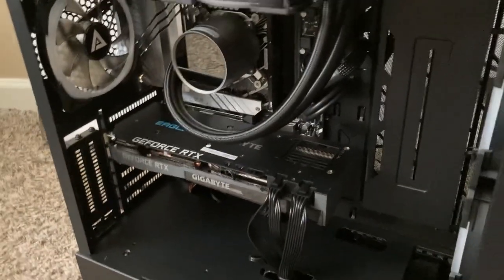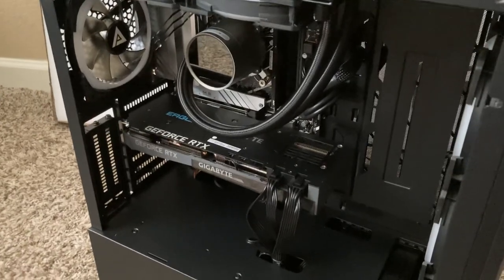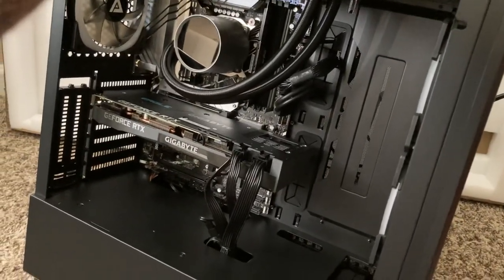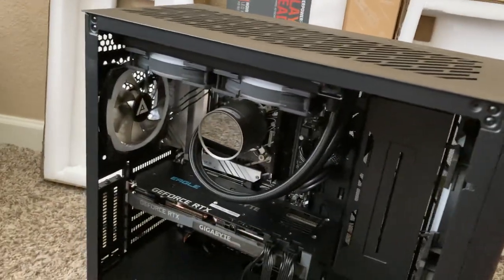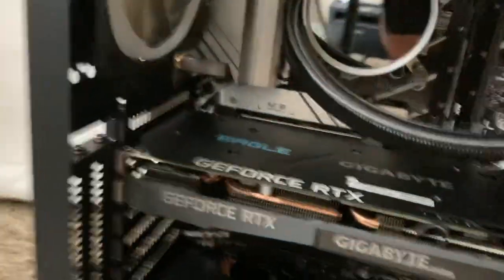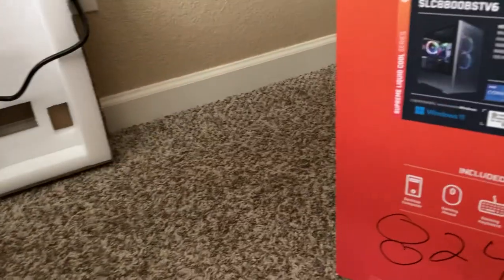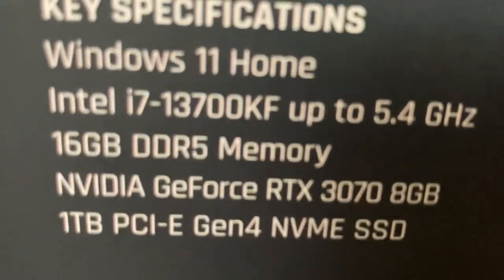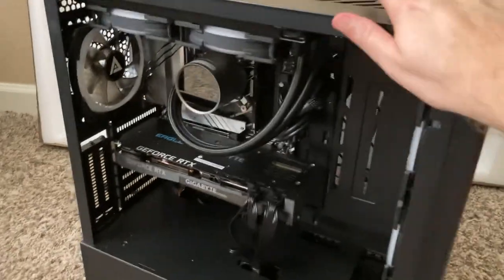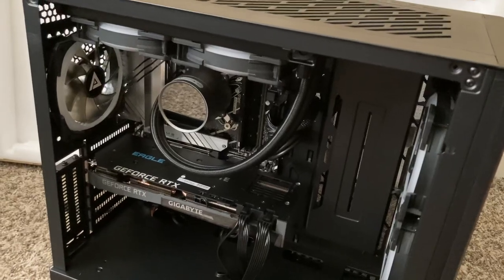The RTX 3070 — from what I understand the 4070 is about 30% faster. If I do end up keeping this, maybe towards the end of the year I'll upgrade and sell this, or maybe turn it into a streaming PC. Inside we've got a DDR5 ASUS motherboard, PCIe 4.0 M.2 — those have come down quite a bit in price. One terabyte PCIe Gen 4 storage. The CPU is the i7-13700KF — I love Intel, and that chip has a lot of cores.